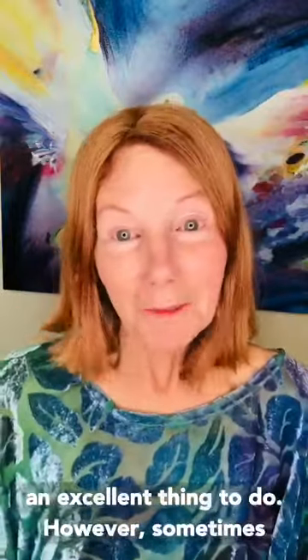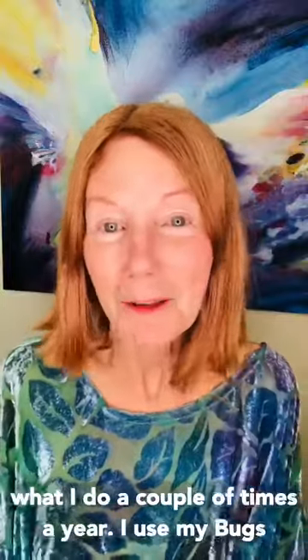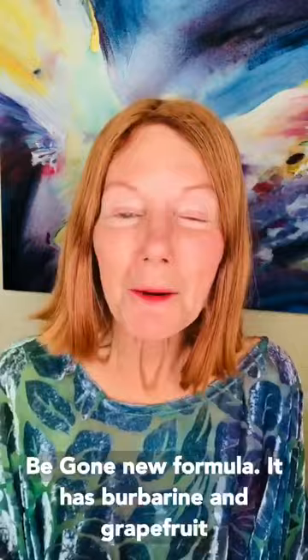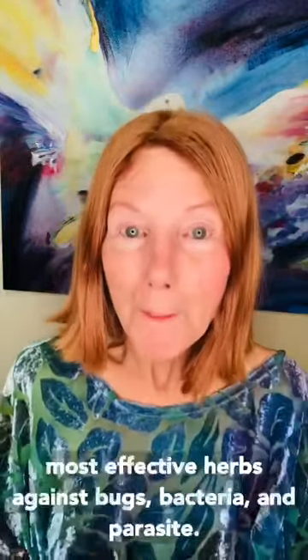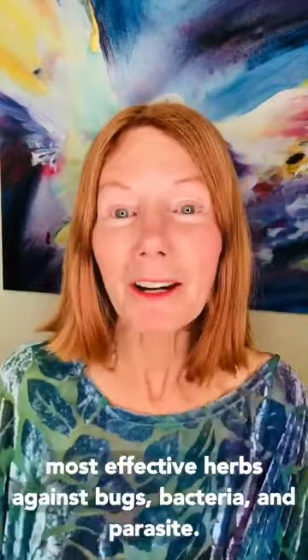However, sometimes it's easier to just do a parasite cleanse. That's what I do a couple of times a year. I use my Bugs Be Gone new formula. It has berberine and grapefruit seed extract, which I have found to be the two most effective herbs against bugs, bacteria, and parasites. I've had clients who even had tremendous success with it for SIBO.